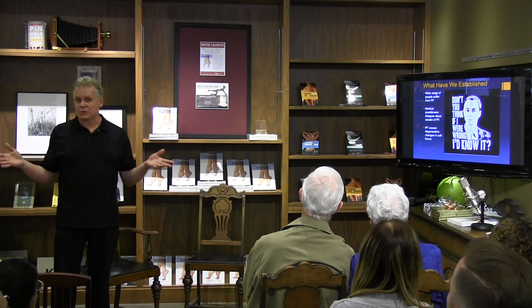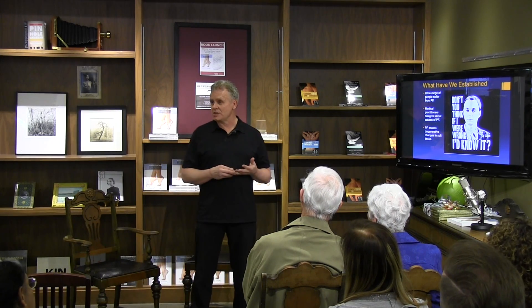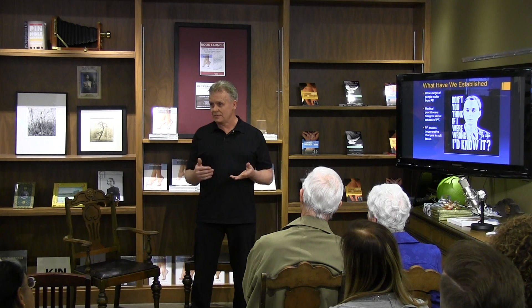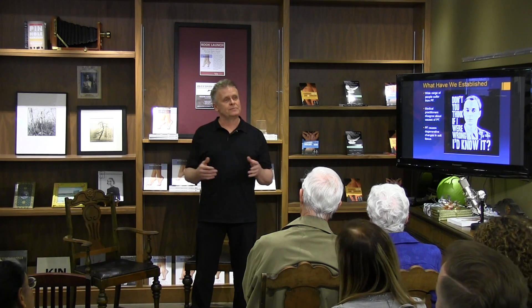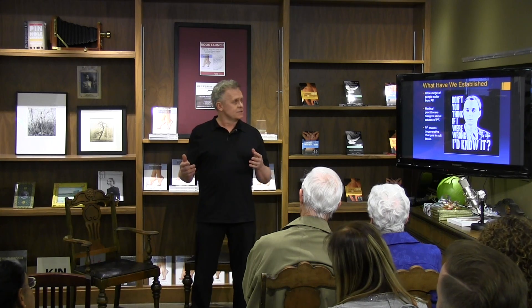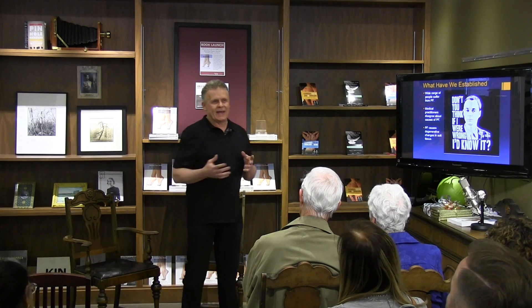When you talk to medical practitioners, there's a huge array of perspectives on this condition and a lot of them disagree with each other. What we do know is that a wide range of people suffer from this condition — inactive and active — and that there are degenerative changes that take place. So the question becomes: what do I do with this condition and how can I actually come up with a reasonable way of addressing it? That's what we've basically done with this book.